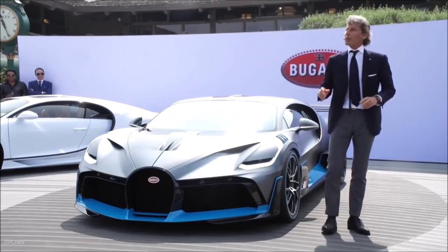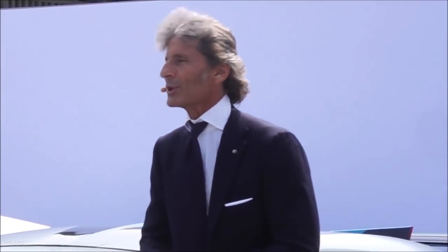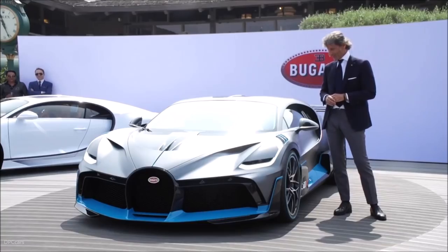Ladies and gentlemen, we are going to build only 40 units of this wonderful car for 5 million euro net each. And guess what? They are all sold. We are very proud and happy. A lot of customers are here today, so welcome to them — it is an honor for us to be here.